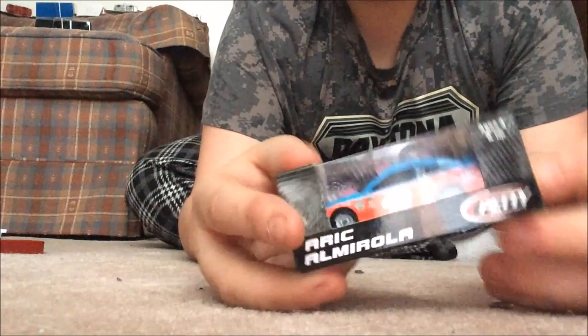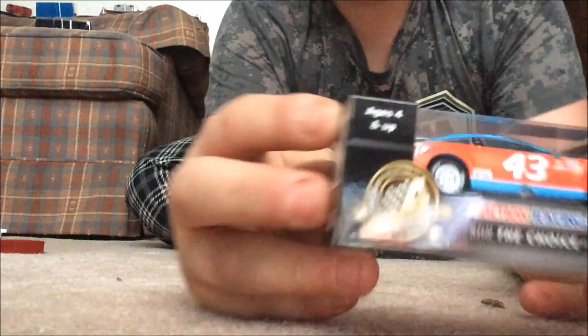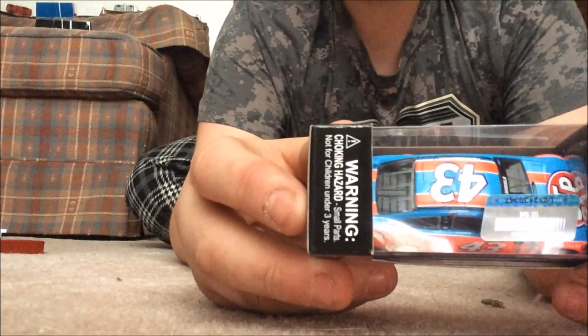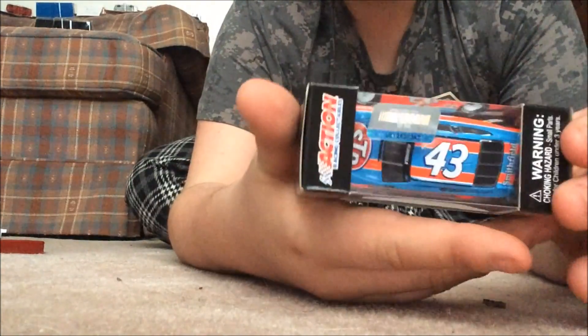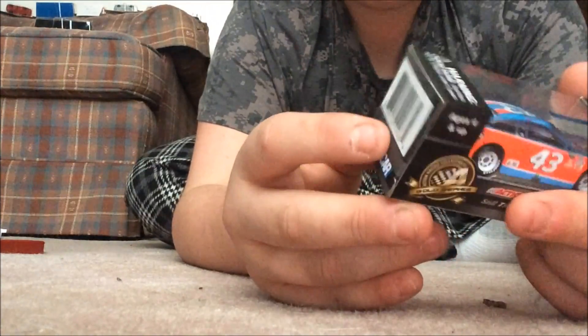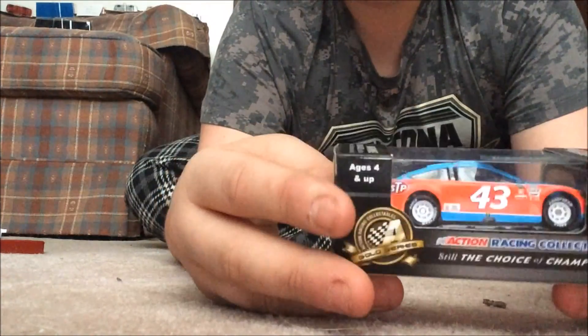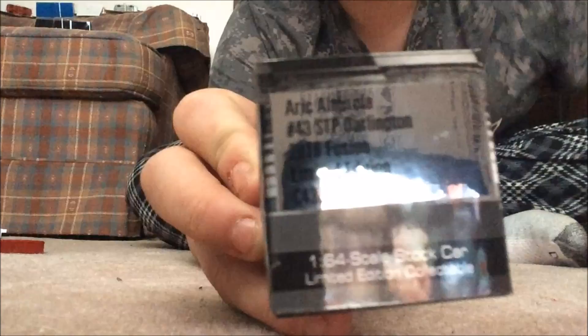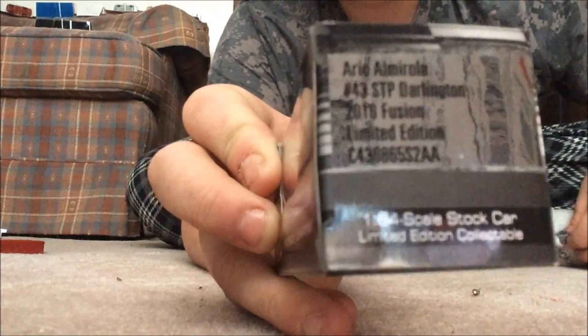This is a beautiful car, such a beautiful throwback paint scheme. See the nice hot pink racing stripes — there we go. Not a lot of contingencies, but those beautiful white tires. You can read it yourself: Eric Amarola 43, STP, Darlington 2016.